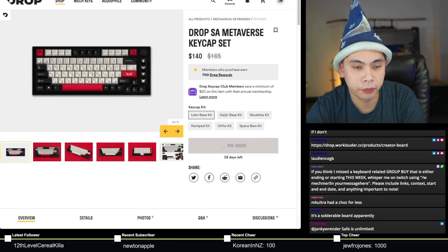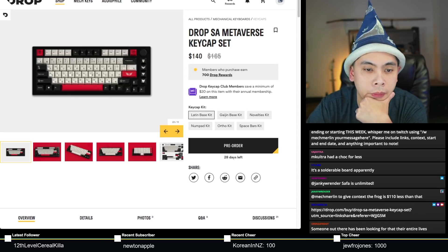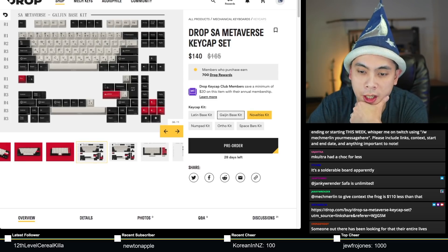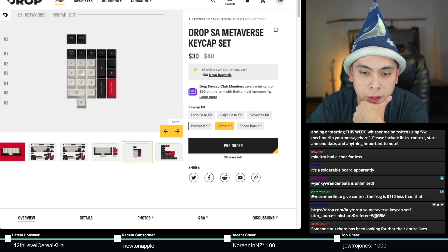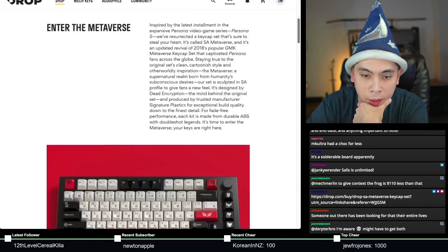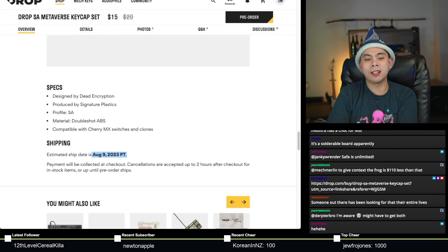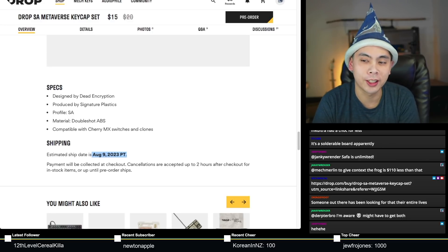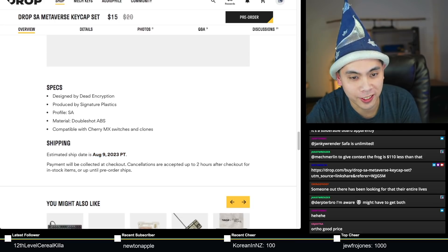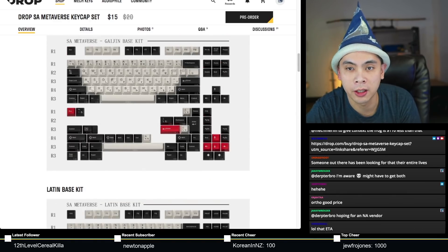Next submission is SA Metaverse — ends in about 28 days, completely missed this. $140 for the base kit and for the Gaijin set as well. Novelties $45, numpad $30, ortho kit $65, space bars $15. Delivery date is August 9th, 2023 — that's Q3 2023. Holy cow, that's a long delivery date. But if you really want Metaverse in SA profile, this is it.